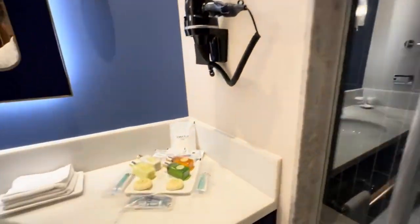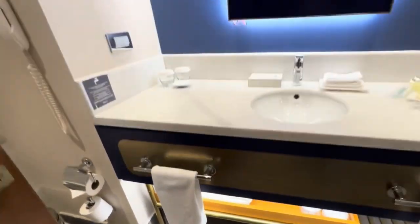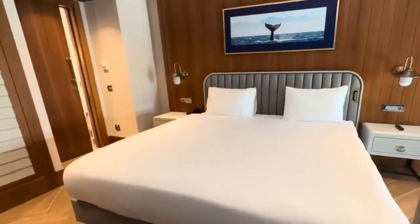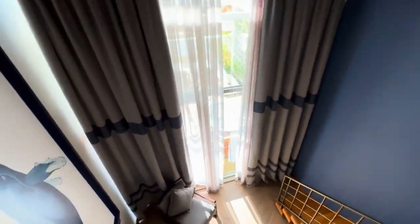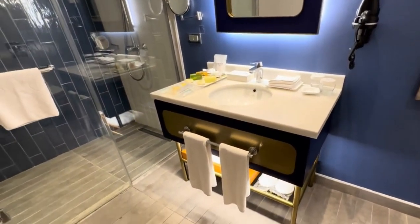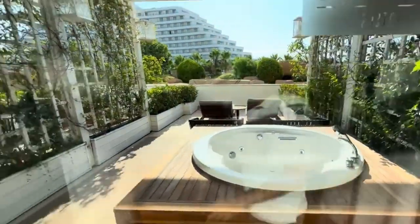Entering our room at the Titanic Deluxe Lara, we discovered a sanctuary spanning a sprawling 65 square meters. The space was a symphony of elegance, adorned with tasteful furnishings and modern amenities that left us in awe. Our suite, designed for a maximum of three adults, offered the choice between French and twin beds, complemented by a luxurious jacuzzi adding an indulgent touch to our stay.